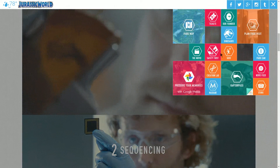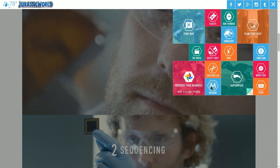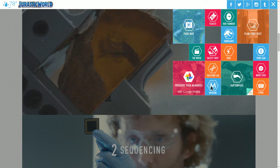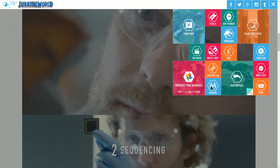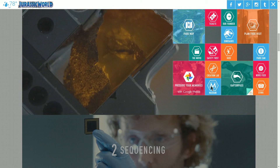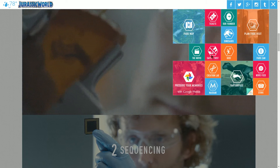Another fun thing: if you click on Masrani, you'll actually go to the corporate website of a fake company that supposedly runs this park and did all the building, engineering, and work on the dinosaurs. It's really elaborate — there's a blog in there where they're tracking the progress of everything, and it looks like an actual full corporate website. I'd recommend checking that out too.